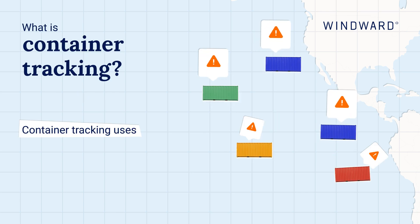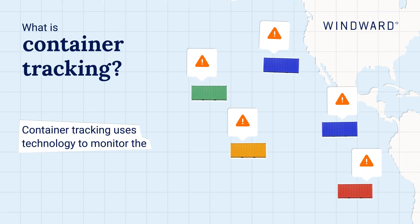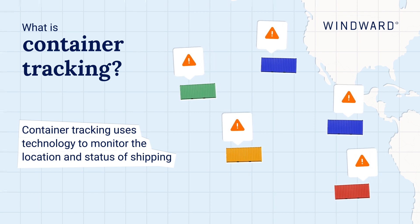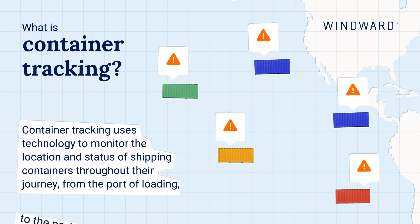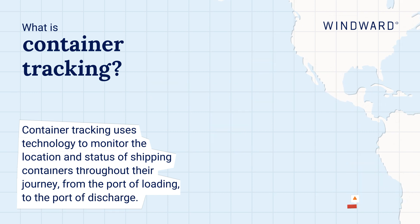What is container tracking? Container tracking uses technology to monitor the location and status of shipping containers throughout their journey from the port of loading to the port of discharge.